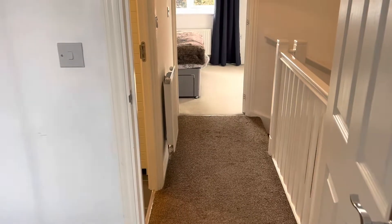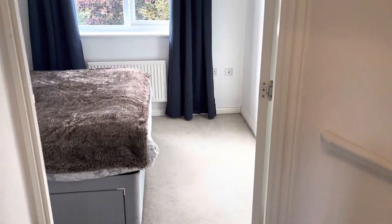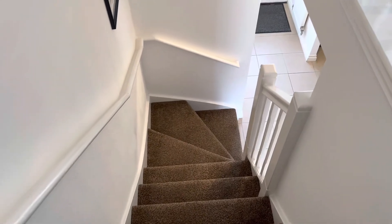If you would like to view this property, please do give us a call — we'll be happy to assist, and hopefully we'll see you here soon.